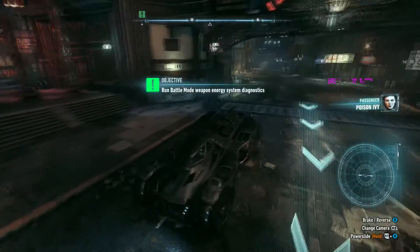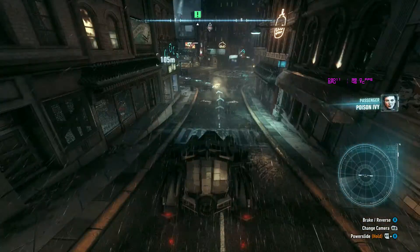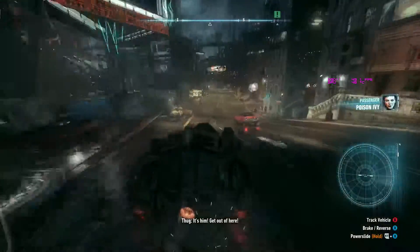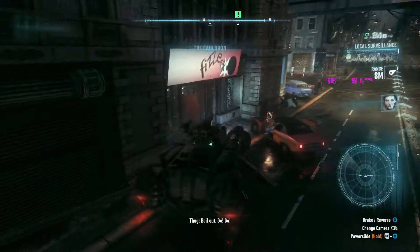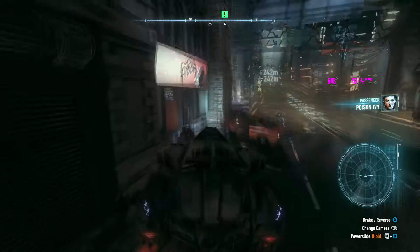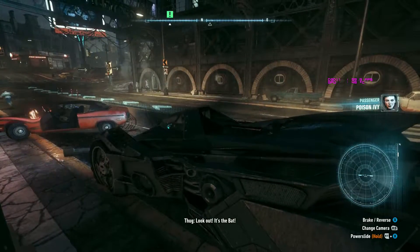It starts with a low framerate - the stuttering that turns good PC gamers cruel. We have been cruel to this game. This is of course Batman Arkham Knight on the PC. We're trying to see how it runs given all its updates and on the new graphics card.